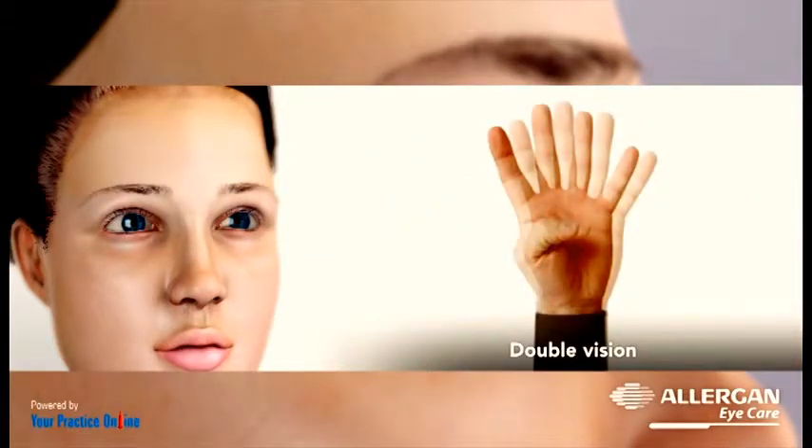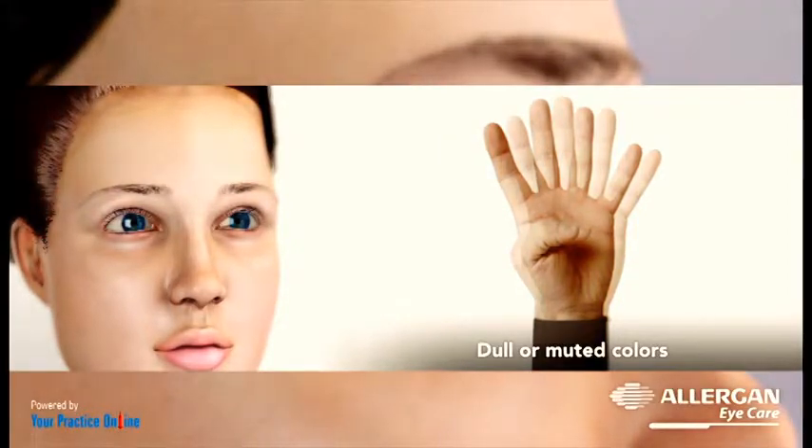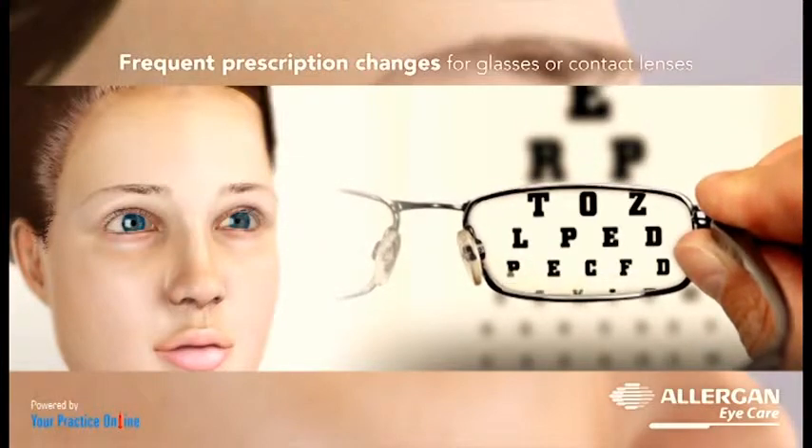Some patients present with double vision in the affected eye and colours may appear dull or muted. In others, frequent prescription changes for glasses or contact lenses may become necessary.